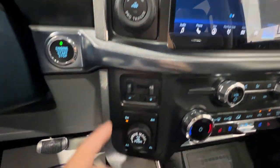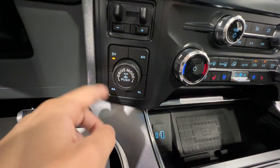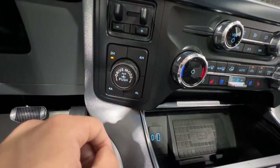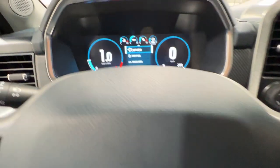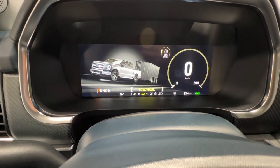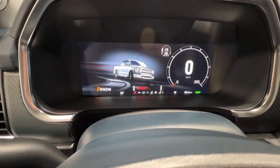Your pro trailer backup assist, trailer brake controller, and four wheel drive setting are standard on the Limited. We have the rear locking differential with the push of a button, as well as various drive modes: normal, tow/haul, eco, and sport.